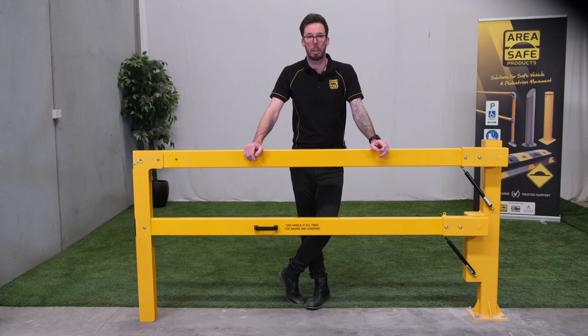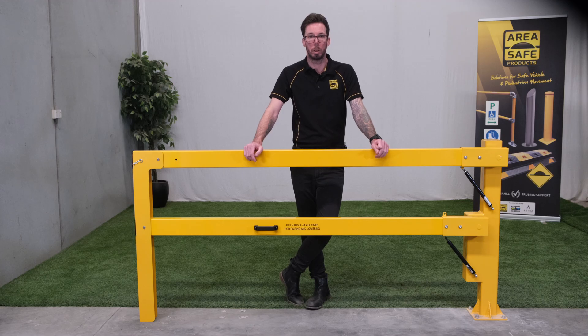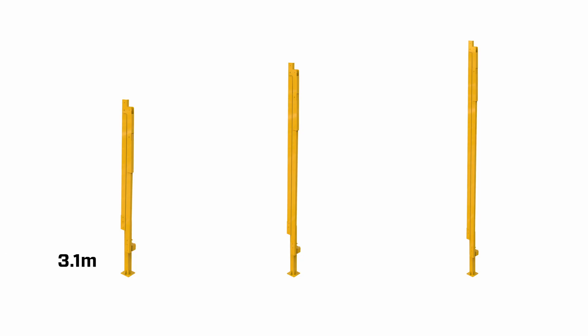The double-arm boom gate comes in three lengths: two metres, three metres and four metres. This range of sizes ensures that we can cater to various requirements. Whether you need to secure a small entrance or a large access point, the boom heights when open are 3.1 metres, 4.1 metres and 5.1 metres high.